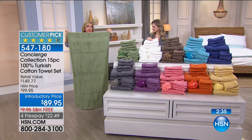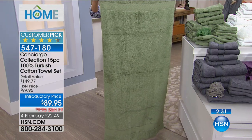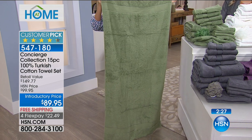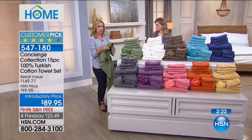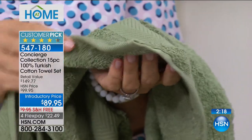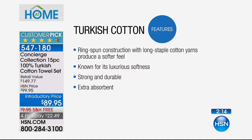The bath towels themselves are 30 by 56 inches — that's huge. The standard on a towel is 27 by 52, so they're wider and longer, and beautifully bound. Turkish cotton is the finest for towels because it's a long staple fiber. These are also ring spun, so they're smoother and softer against your skin. But it's all about the absorbency — not only is this going to be soft, it's going to be more durable, and it's going to just suck the water off your body. It's super absorbent.